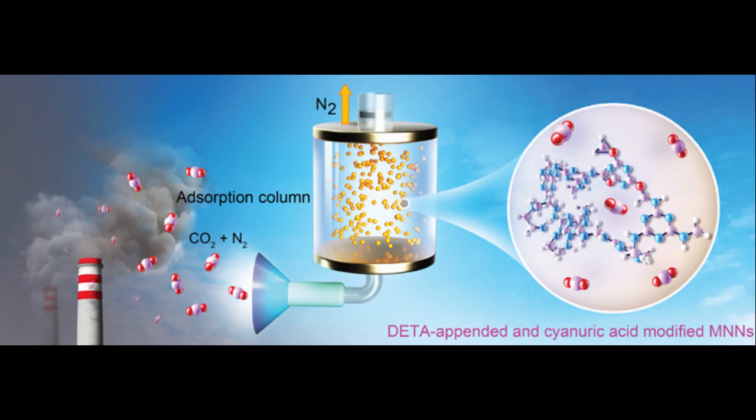But carbon capture is far from commercially viable. The best technique today involves piping flue gases through liquid amines, which bind CO2. But this requires large amounts of energy to release the carbon dioxide once it's bound to the amines, so that it can be concentrated and stored underground. The amine mixture must be heated to between 120 and 150 degrees Celsius to regenerate the CO2.